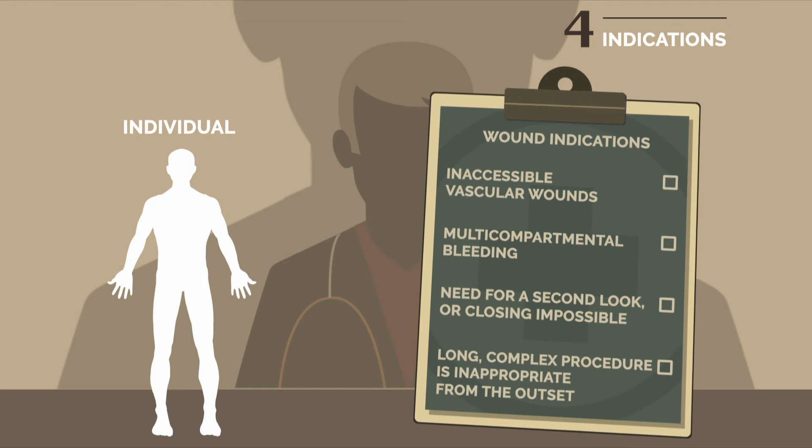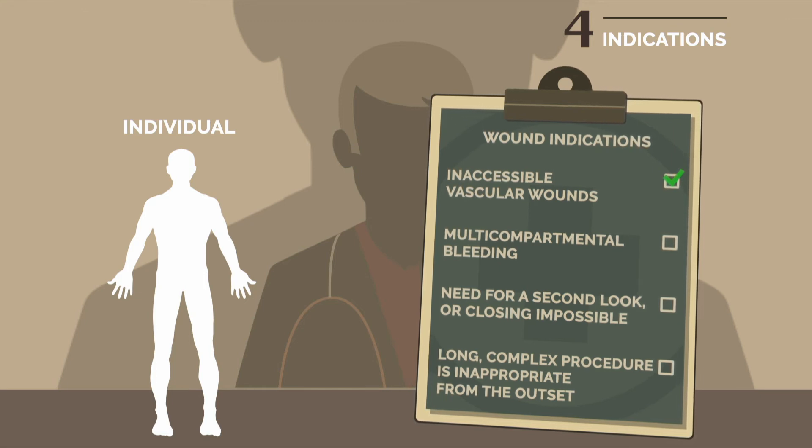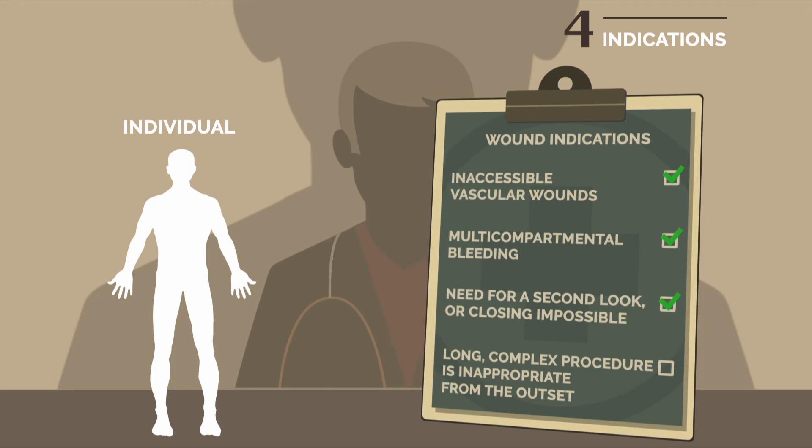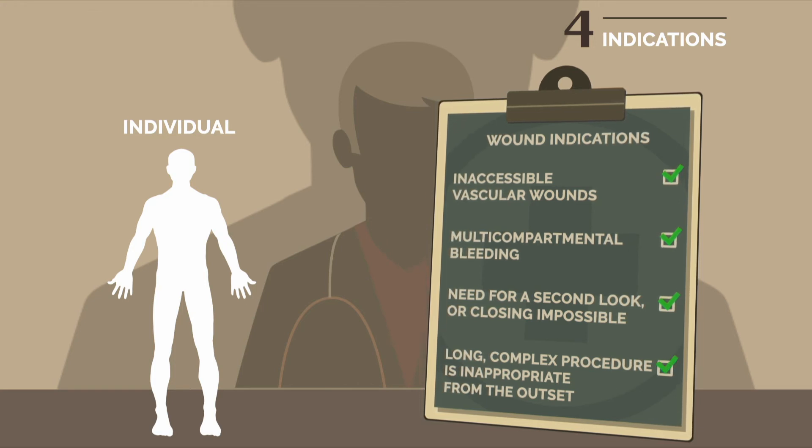Secondly, wound-related indications include: inaccessible vascular injuries, multi-compartmental bleeding, need for a second look, closing impossible, or when a long complex procedure is inappropriate.